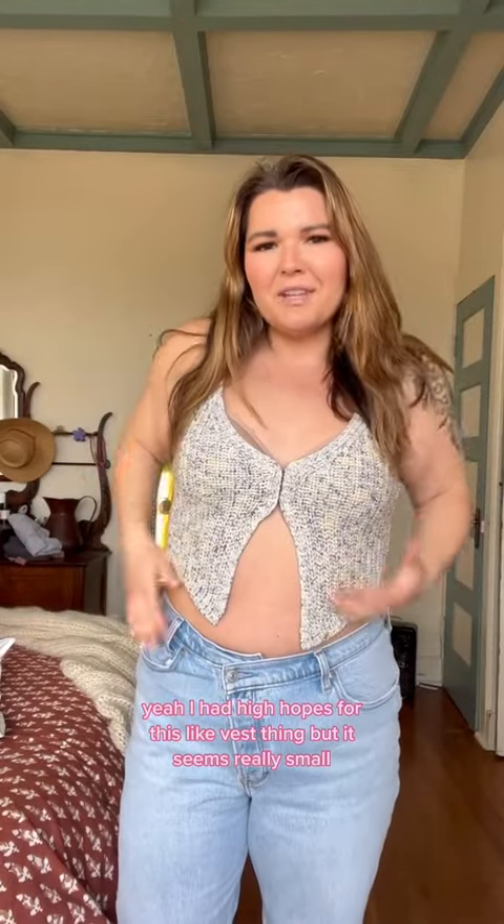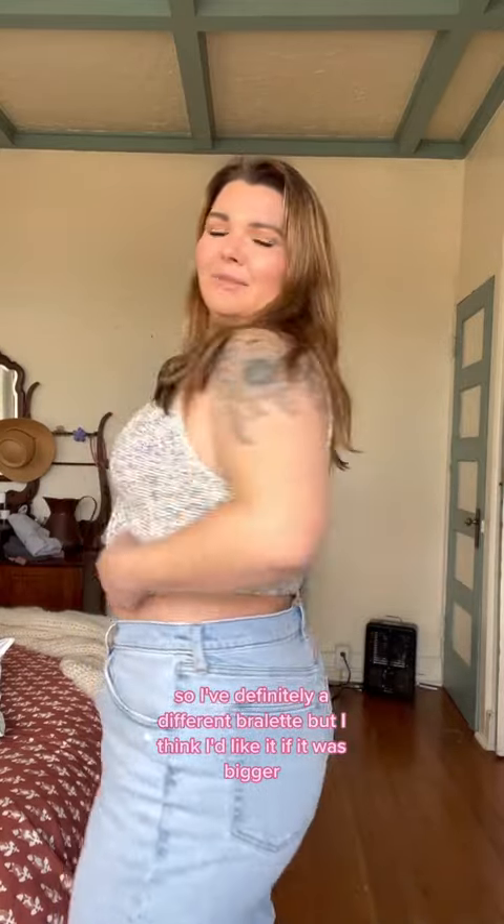I had high hopes for this vest thing but it seems really small. I would maybe need a bigger size to get the effect I want — this is a large. It shows a lot here, it's kind of low, so I definitely need a different bralette. But I think I'd like it if it was bigger; it just seems too small.